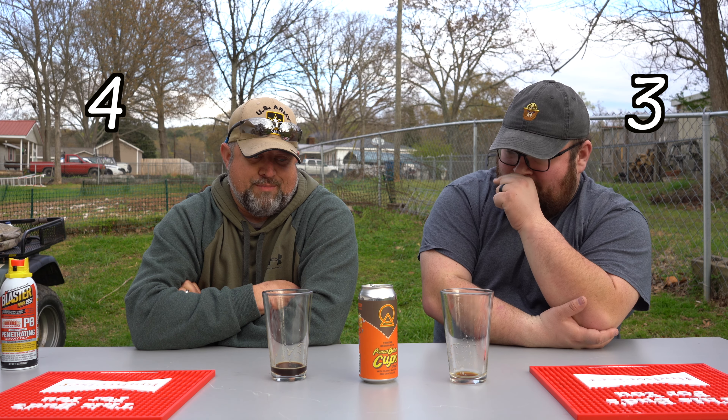I'd have to give it a four. I'm not a big fan of stouts, but if you like stouts I don't want to underrate it, and then you think these guys are crazy — you may love it. I'm just not a fan of stouts, not a big fan of Guinness. If you go in thinking it tastes like a chocolate cold brew, you may like it.